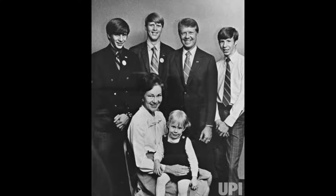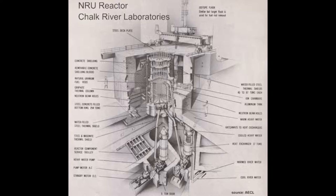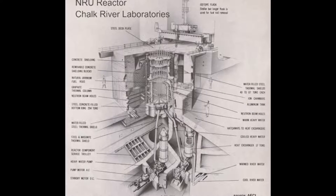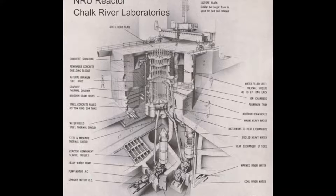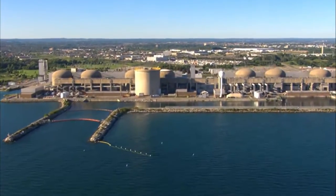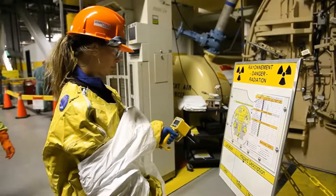After the NRX incident, nuclear research at Chalk River continued, and another reactor, the NRU, was built in 1957. In 1958, the NRU reactor experienced a fuel rupture, which caused a fire outbreak and massive contamination of the area. But the NRU was repaired and would continue to operate until 2018. The research at Chalk River yielded the CANDU heavy water reactor design, which is used in Canada and has been exported to many nations around the world, such as China and India.